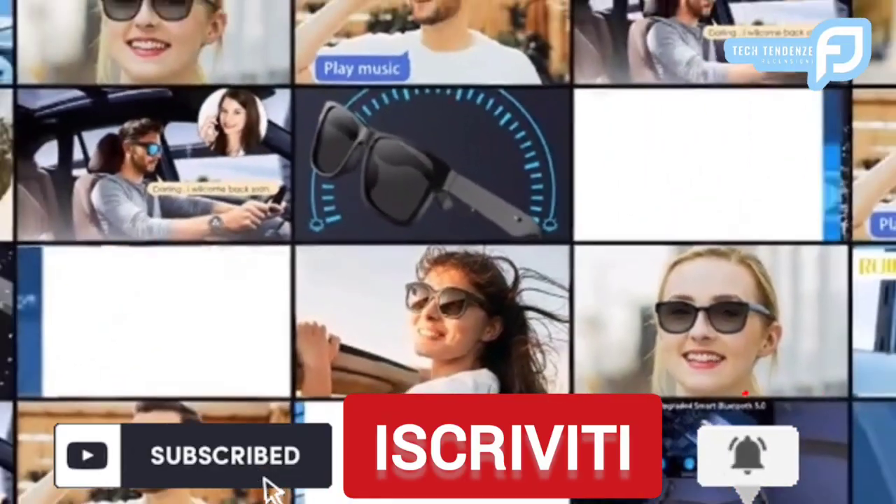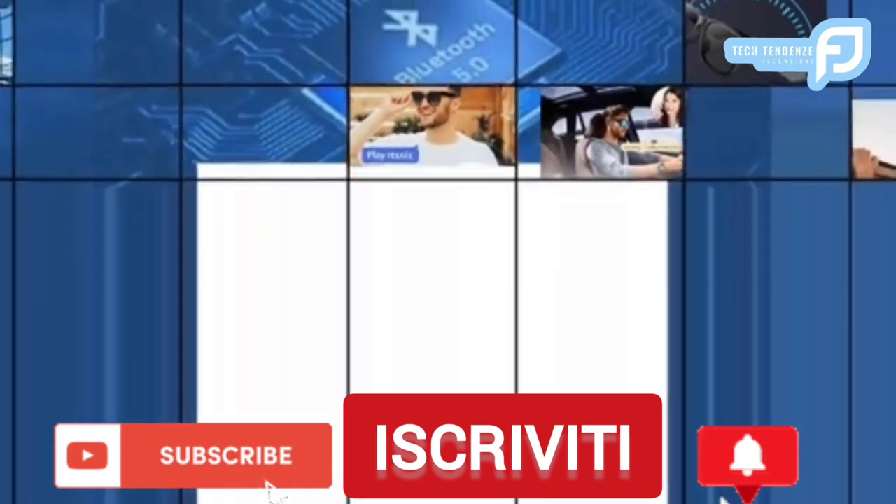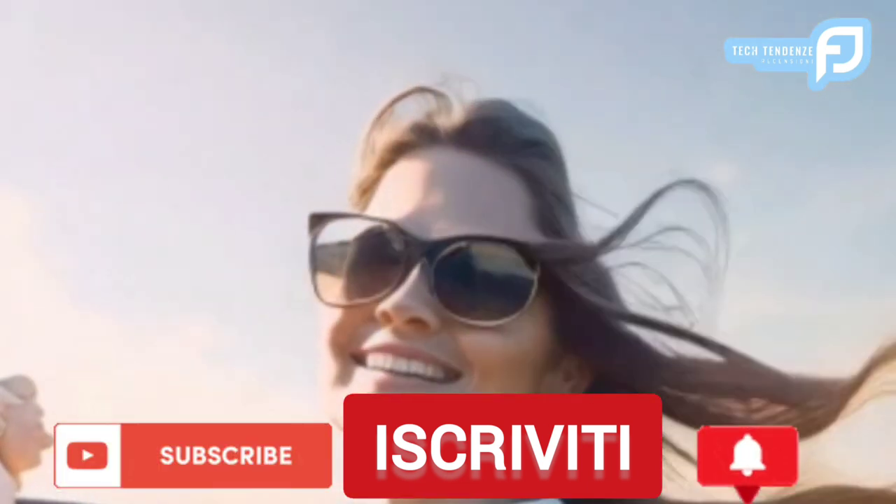Se ti sono piaciuti i nostri contenuti, non dimenticare di iscriverti per altri fantastici contenuti. Grazie!